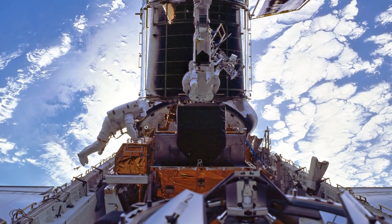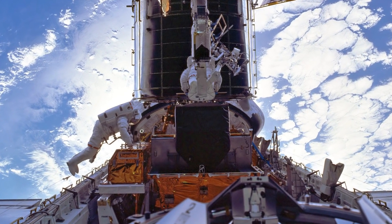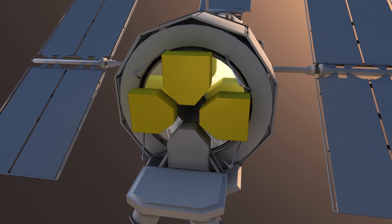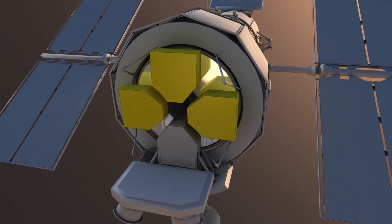They look out for auxiliary guide stars, which enable Hubble to determine its orientation in space and to stay focused on one point. When the telescope drifts by even a minuscule amount, these sensors will detect it.